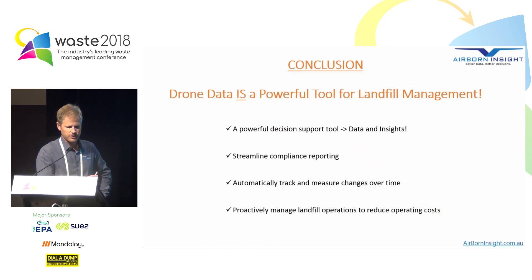In conclusion, drone data is a powerful tool for landfill management. It's a powerful decision support tool, it can streamline compliance reporting, we can automatically track change over time, and it gives us the ability to proactively manage landfill operations to reduce operating costs. Thank you very much.